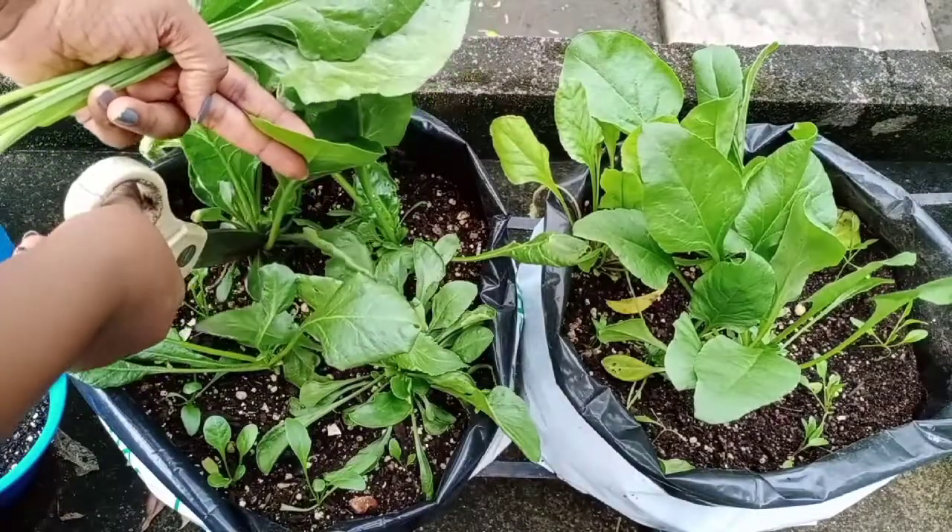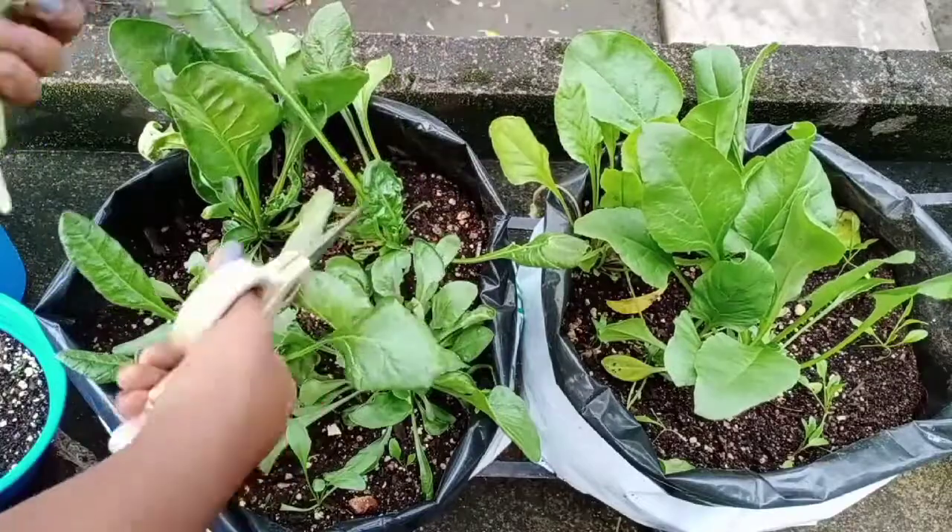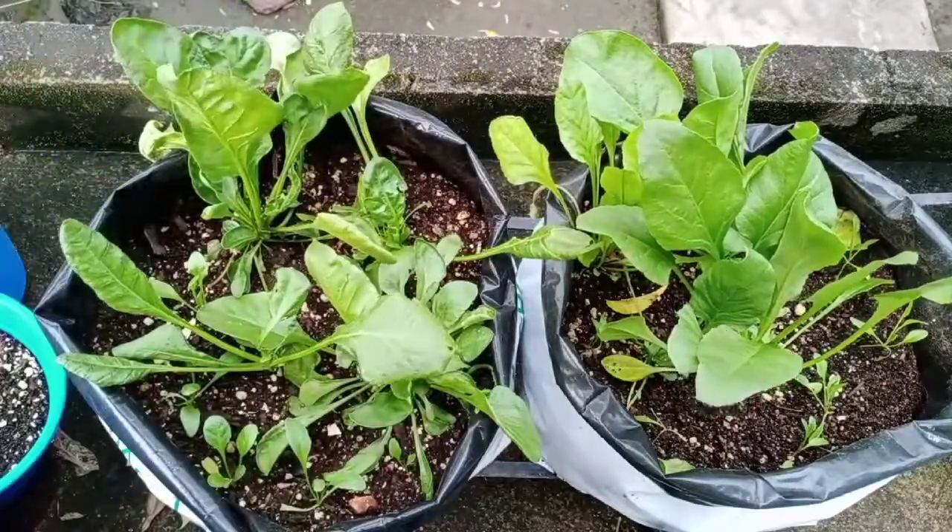Spinach is very easy to grow and maintain, which is why I grow it every year. This is one of the other spinach harvests that I made this month.